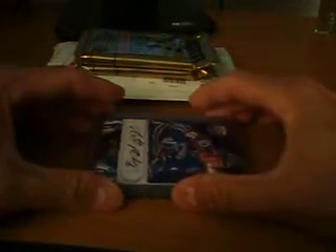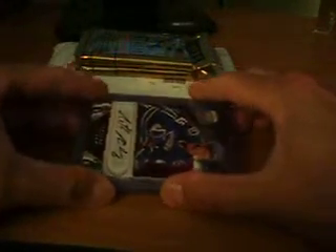Hey everybody, it's SnowPitchFanatic here with a recap vid. I went down to the local LCS today, picked up a couple of things, plus I also have a mail day here too to show you.